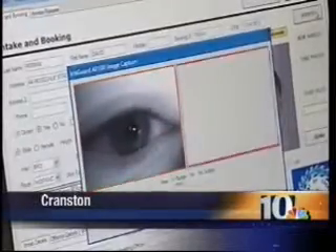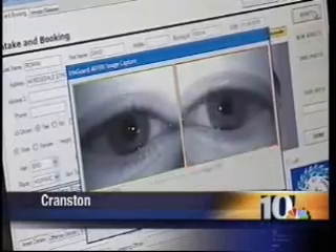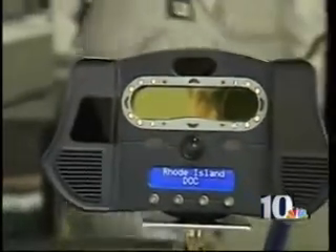As you can see, it's now trying to focus on the individual's first eye. Your iris — the colored part of your eye — is as unique as your fingerprint. Now, iris scanning technology is helping to make Rhode Island's prison system safer.